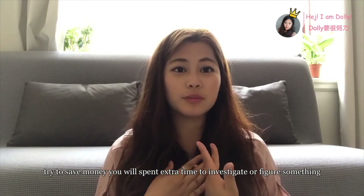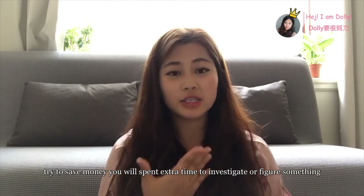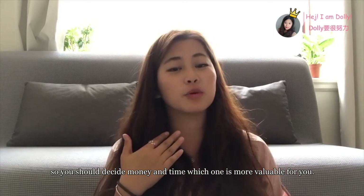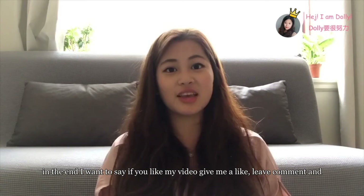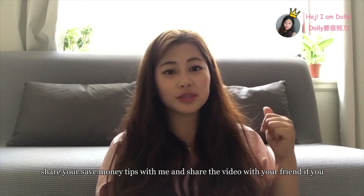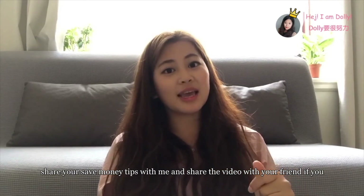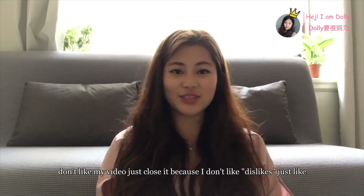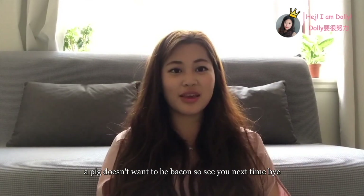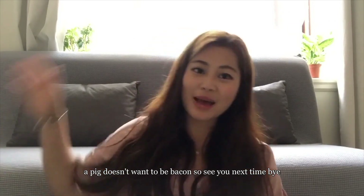So you should decide which is more valuable for you — money or time. In the end, if you like my video, give me a like, leave comments, and share your money-saving tips with me. Share the video with your friends, and if you don't like it, just close it. See you next time, bye bye!